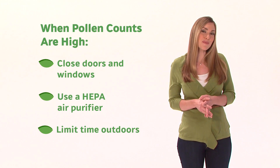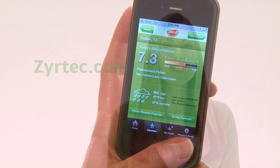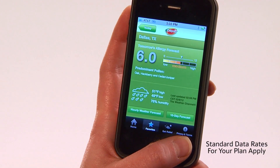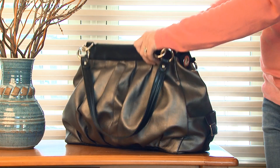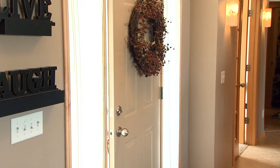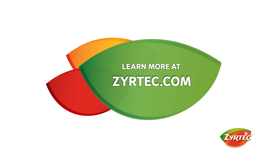To help keep track of the pollen count any day, go to Zyrtec.com and download the Zyrtec AllergyCast mobile app to your smartphone. AllergyCast provides you with up-to-date pollen counts wherever you are and wherever you're going, to help make managing your pollen allergy symptoms a little easier. Visit Zyrtec.com for more tips and tools to manage your allergies.